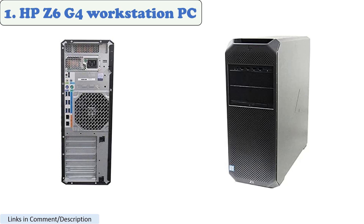The HP Z6 G4 Workstation PC is available as a refurbished option. It is suitable for AutoCAD and other Autodesk products, and is sold by various vendors.